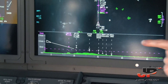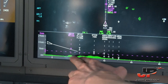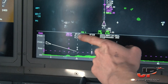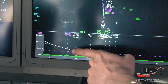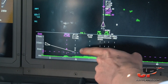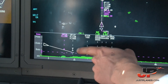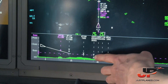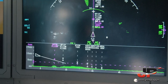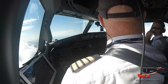On the vertical situation display on this side we get a nice picture of the profile we're going to fly and what we have in front of us. You can see the terrain in green, and then you have the restrictions — we have to be at flight level 110 above, shown with an arrow up. The next point we have to be between 110 and 100, shown with triangles facing each other. It's a very nice feature for descent planning, especially when flying vertical speeds. We've got a nice view of Reykjavik on the right-hand side.